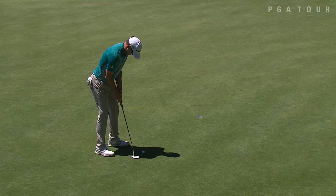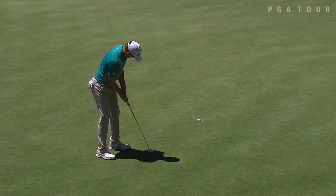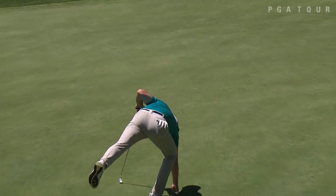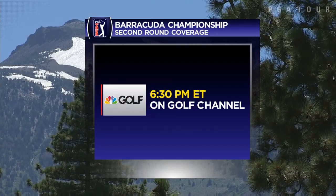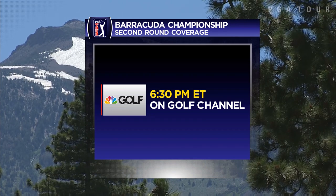Martin Laird looking to go to 15 total points with a birdie at the last, setting the early pace as we head for the second round. Join us for Golf Channel's coverage beginning at 6:30 p.m. Eastern here in Reno.